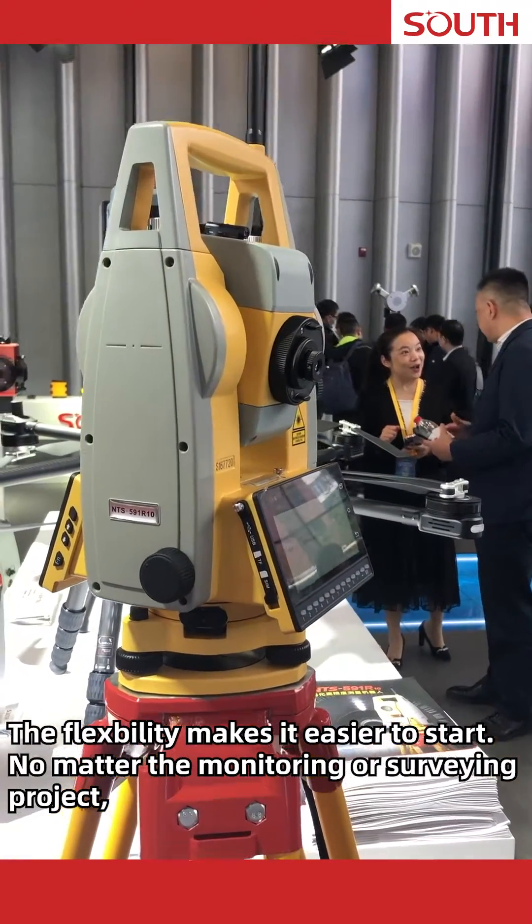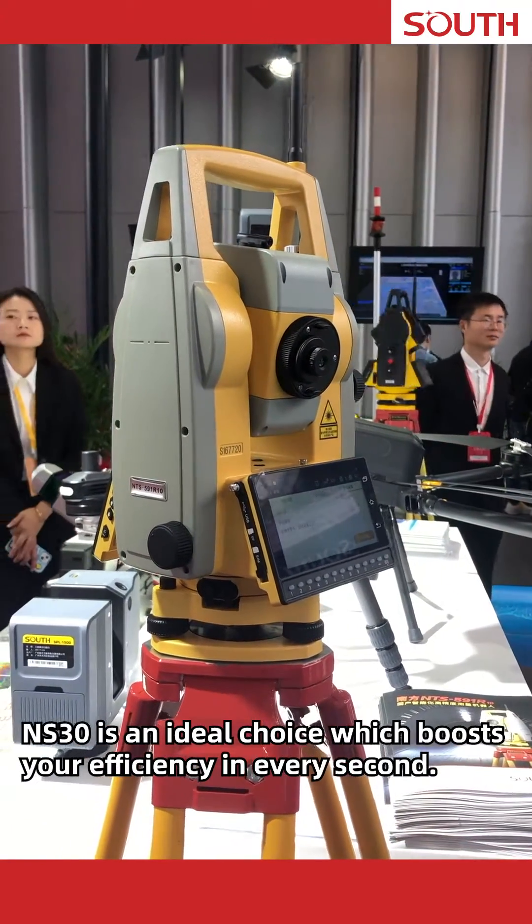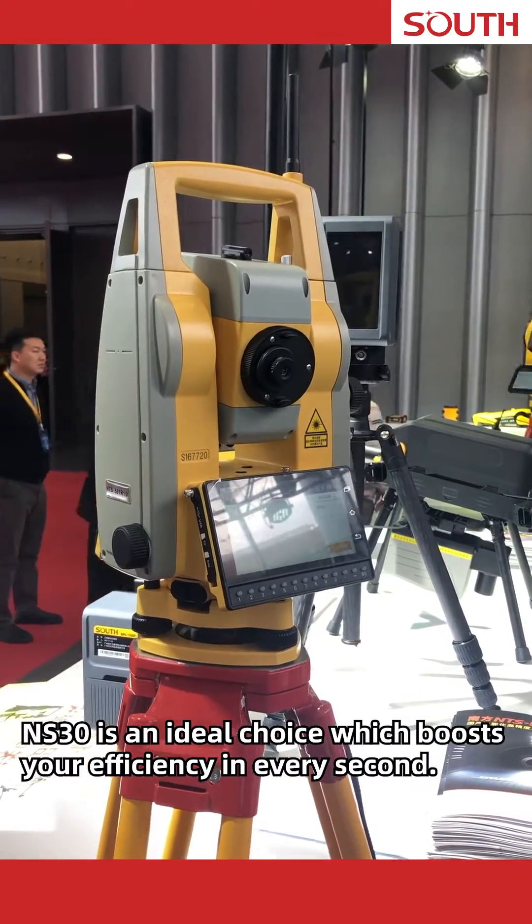The flexibility makes it easier to start. No matter the monitoring or surveying project, NS30 is an ideal choice which boosts your efficiency in every second.